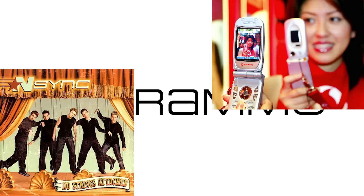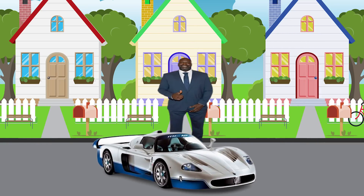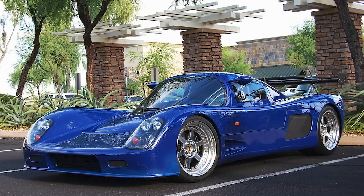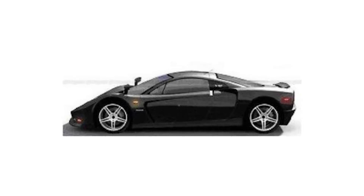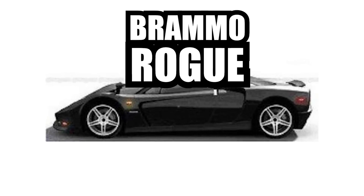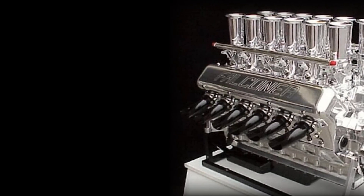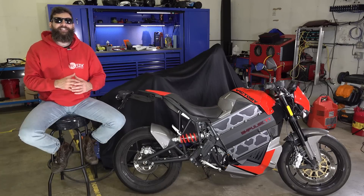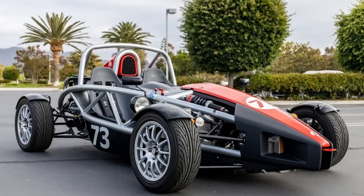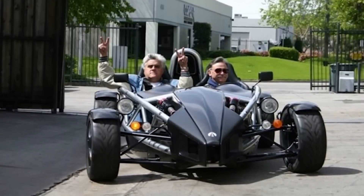Brammo started in the early 2000s because a guy named Craig Bramshire saw a need for a supercar that could fit taller people. They first started with importing Ultima GTRs to study, build, and sell them, and then set out to make their own supercar called the Brammo Rogue GT, which was going to be powered by a 9.8-liter British-made V12 making 850 horsepower, but that never worked out. So the company pivoted to be the first company in America to license and build the Ariel Atom, creating and selling just over 130 cars, with Jay Leno being their first customer buying number one.